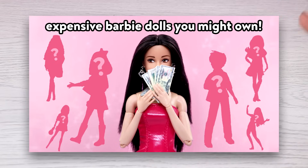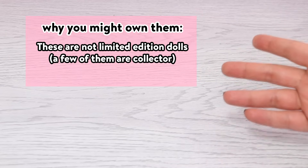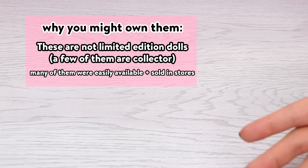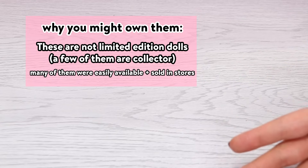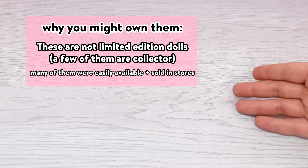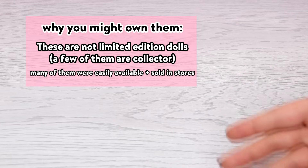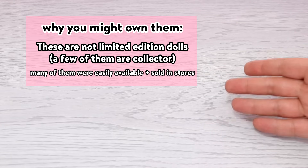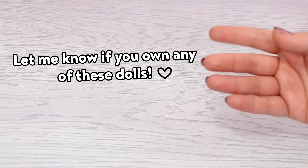Hey, I'm Kelsey. Welcome to Everything Dolls. Today I'm doing a video on 10 expensive Barbies you might own. The reason why I say you might own them is because most of these dolls aren't collector dolls necessarily. These were dolls that were widely available — you could find them in stores — and suddenly the value and demand of them has increased a lot. Let me know in the comments if you own any of these dolls. Let's get started.